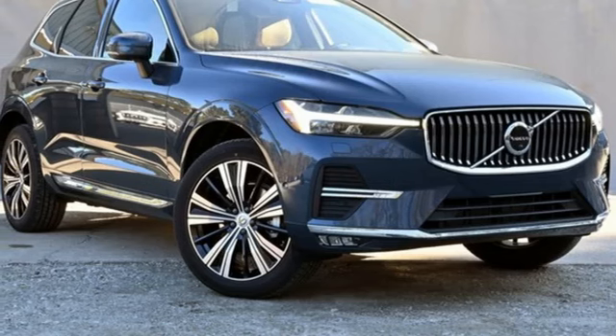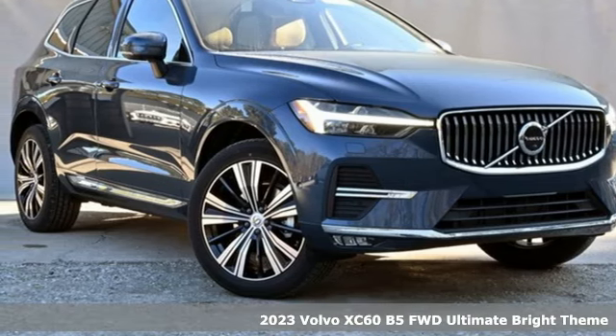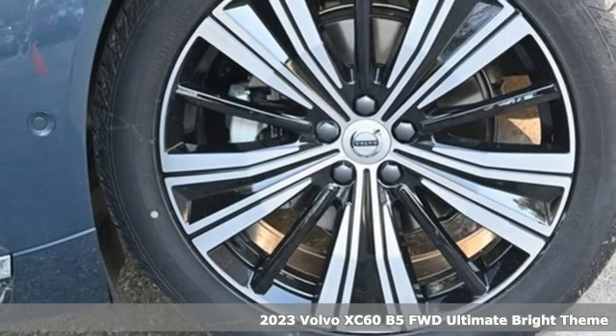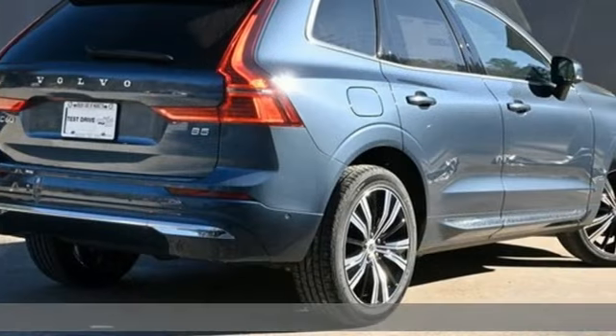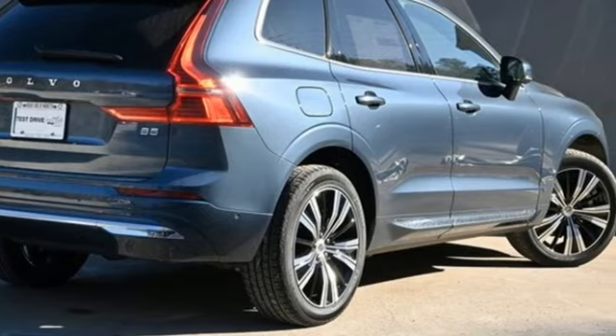It's a new 2023 Volvo XC60. When it comes to comfort, convenience, and safety, it comes with more of what the others wish for. And it comes with all the amenities you need.